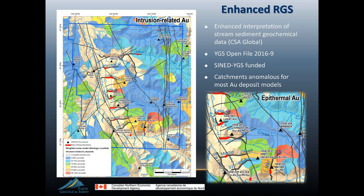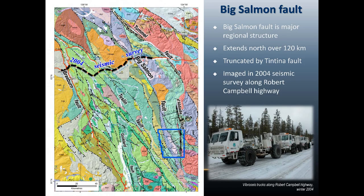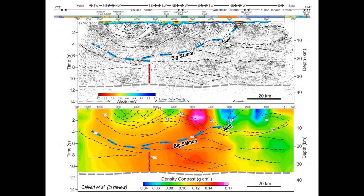Another exercise we did about 13 years ago was acquiring a seismic survey along the Campbell Highway, about 120 kilometers north of the area we're focusing on. It shows some interesting relationships, particularly in the reinterpretation of that data just published by Andy Colbert in the Canadian Journal of Earth Science. The Big Salmon Fault comes out as one of the major crustal structures in that reinterpretation. This speaks well for the potential of the Big Salmon Fault being a major plumbing system.